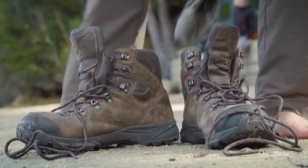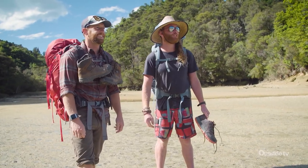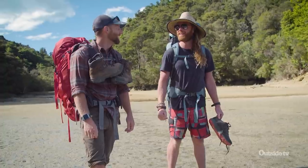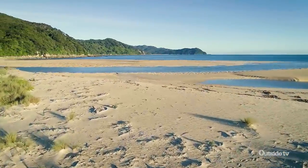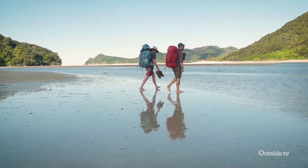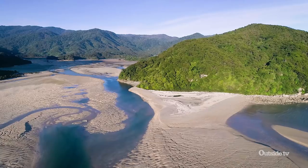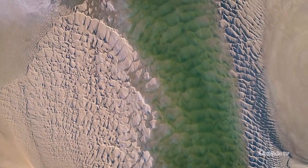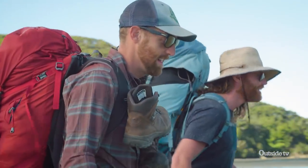We've reached the Awaroa Inlet and we're lucky that we're here at low tide. The tide's still going out for one more hour but we should be able to have a go at it — we're going to get our feet wet a little bit because it never goes out completely. If you get the tide time wrong, you're going to sit here for maybe three to four hours waiting for the tide to go out again. The Awaroa Crossing is one of a few mandatory crossings on the Abel Tasman Coast Track and it's a really cool opportunity to get a close look at what lies below, and to experience what one of these estuaries feels like squishing through your toes.